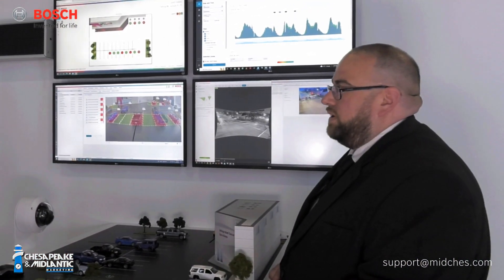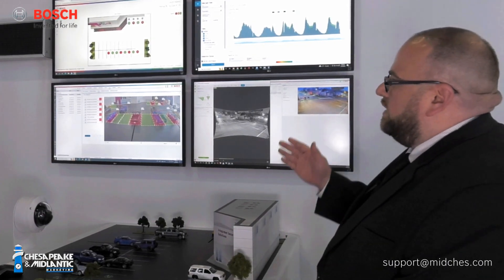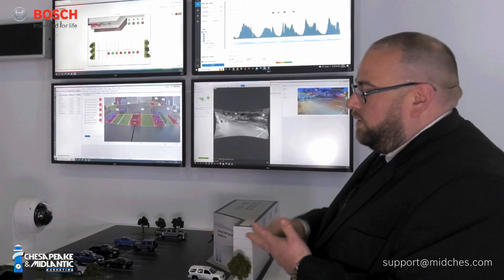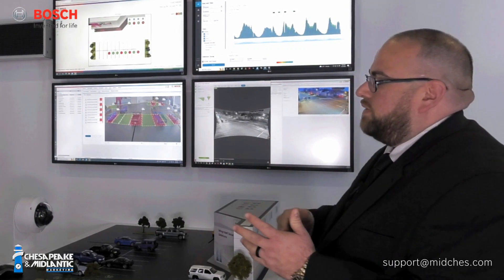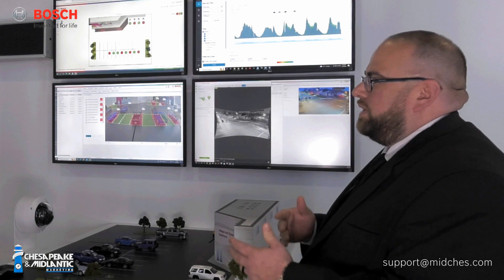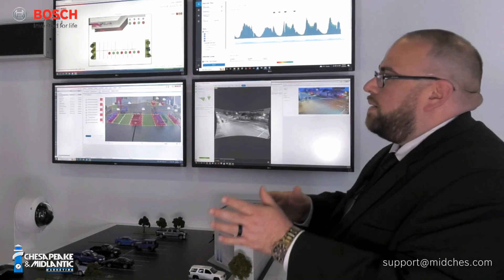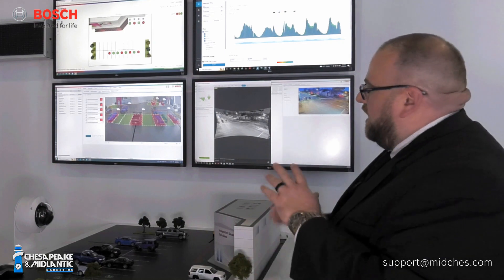Bosch is really going to be on the video side and bring in some of these enhancements that people can take advantage of to solve their issues — get away from traditional stuff like worrying about calibration. There are things in place now to help move that along. I really appreciate your time showing us all this Matt, and I hope you have a great show. Thanks Brad.